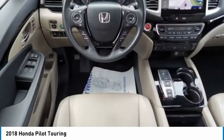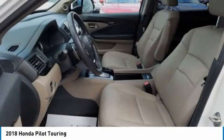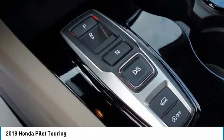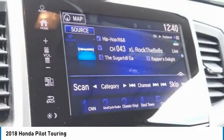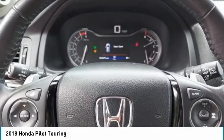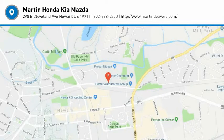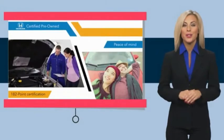Take this vehicle for a spin and see why so many shoppers are now proud owners. With Honda Certified Pre-Owned Vehicles, you know you're going to be taken care of.